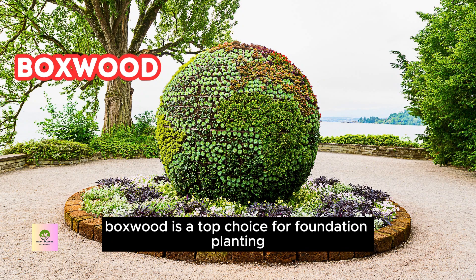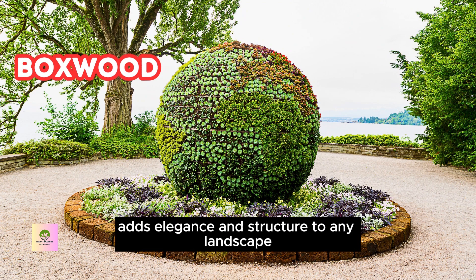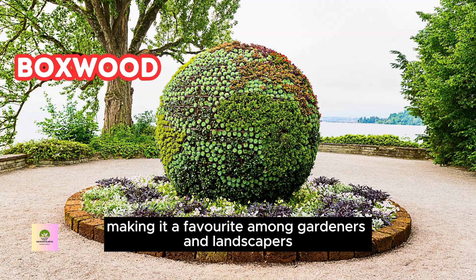Boxwood is a top choice for foundation planting due to its dense evergreen foliage, versatility, and easy maintenance. Its classic, timeless look adds elegance and structure to any landscape, making it a favorite among gardeners and landscapers.